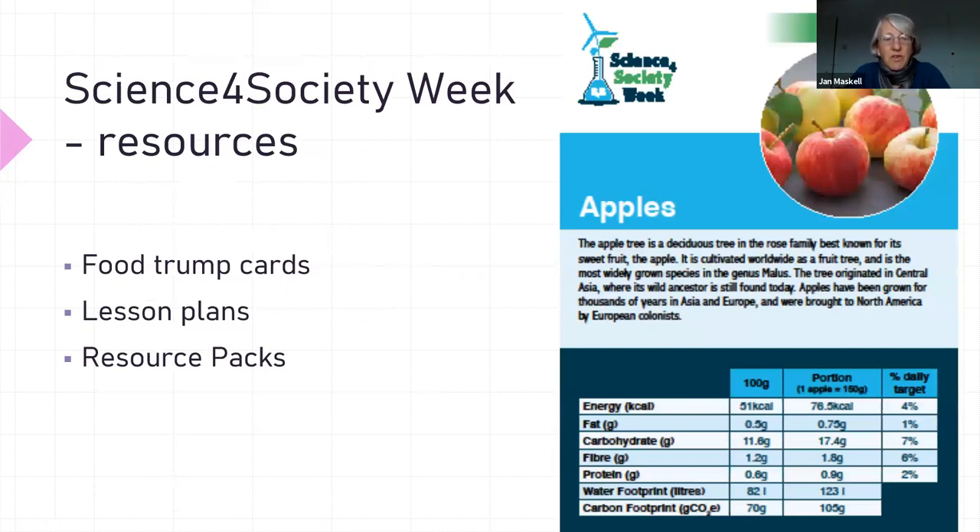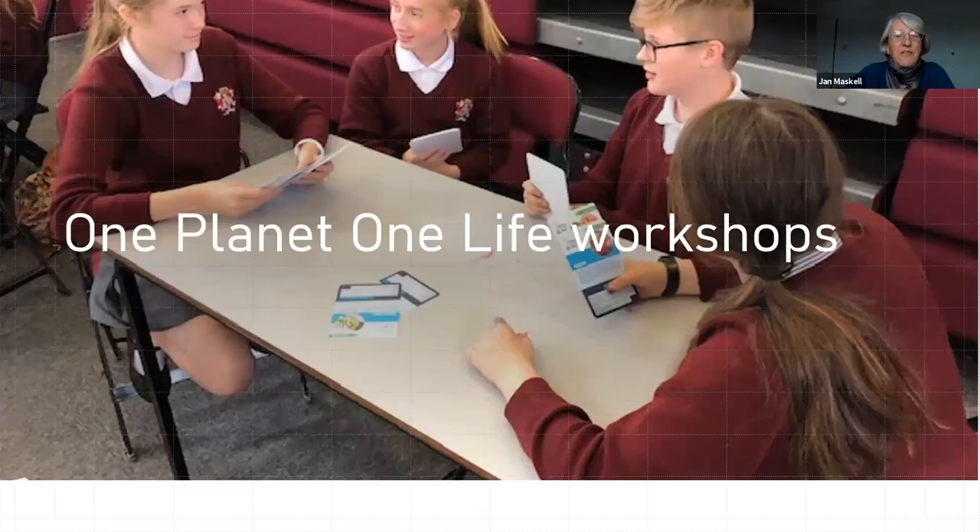Some of the resources we've got — you may be familiar with trump cards. We devised a set of trump cards; there are nearly 50 cards in the pack. It includes data on the nutritional information of food, going from apples to bananas and oats. As you can see from the slide, it also includes the water footprint of food and the carbon footprint of food, so you can play the game by comparing these numbers for different foods.